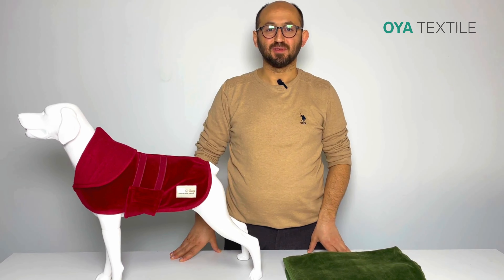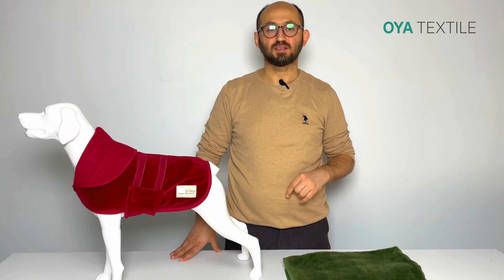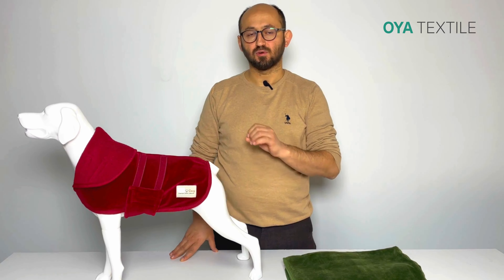Hello everyone, this is Brian from Uyatextile, Turkey. I want to introduce our premium collection in Qatar for Dog Drying Coats.